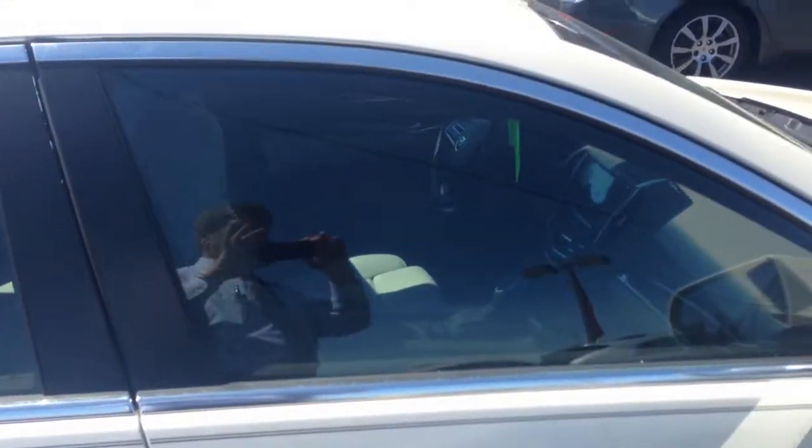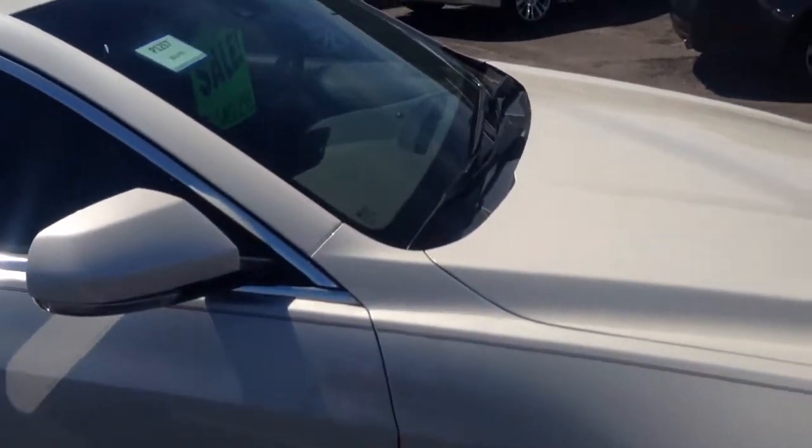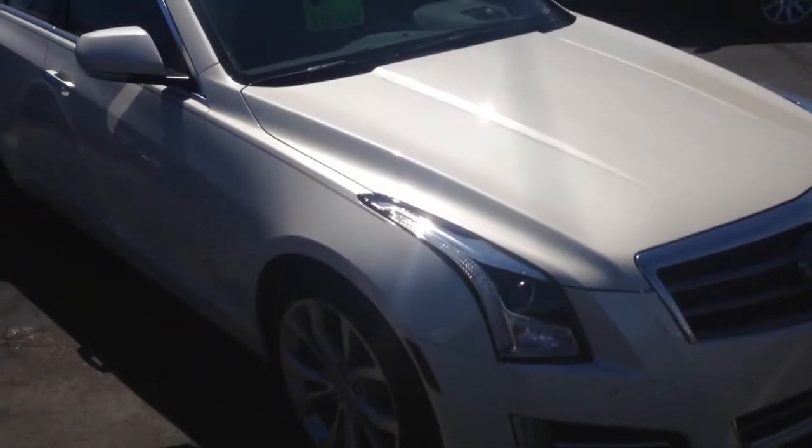It even has active cruise control, so it will actually slow the vehicle down proportionate to the speed of the vehicle in front of you when you've got the cruise control set. Absolutely gorgeous vehicle with heads up display and even front park assist.